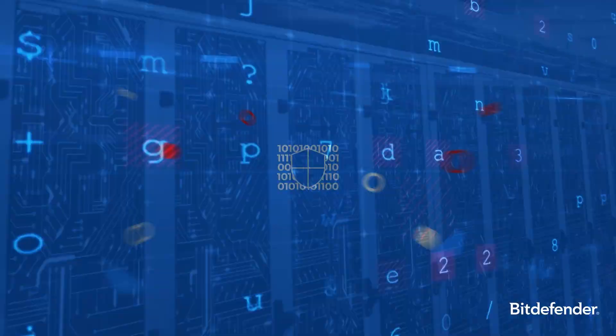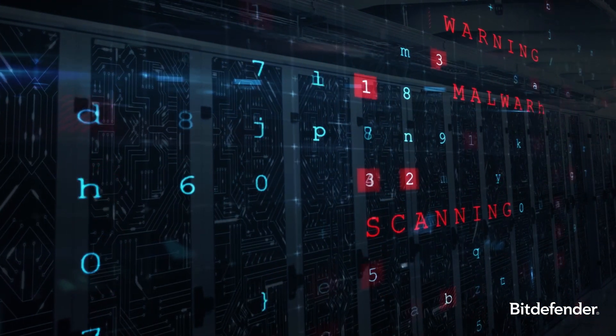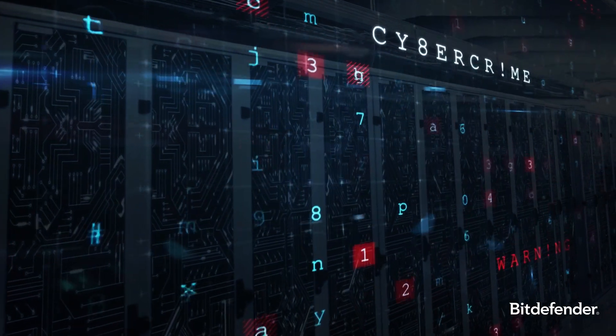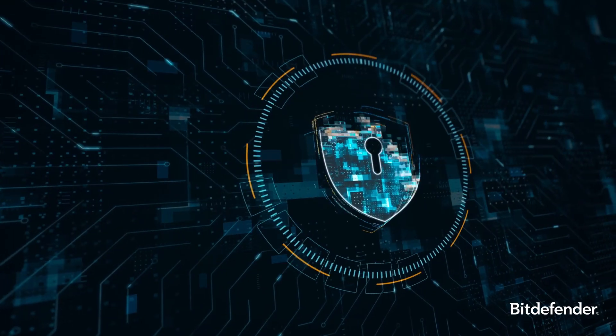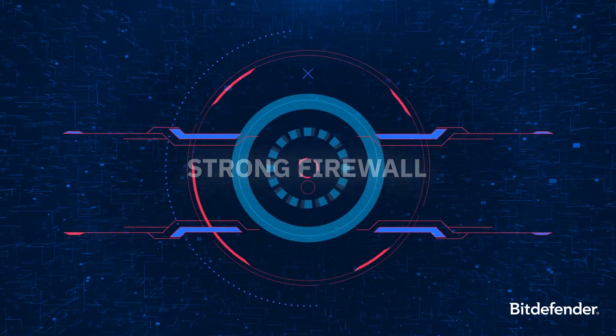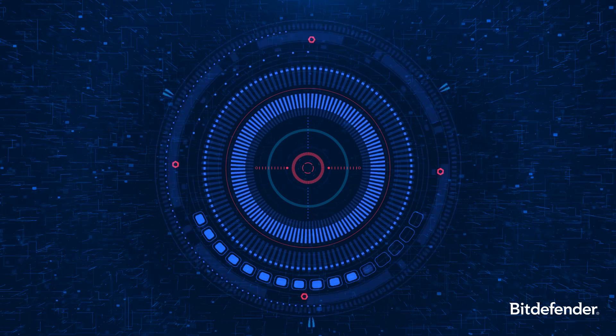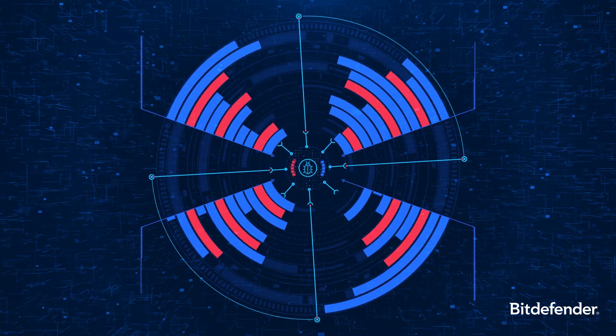Unlike basic antivirus solutions, endpoint security provides comprehensive protection by monitoring behavior and traffic, and it goes beyond just identifying known threats. A strong firewall, real-time monitoring, and proactive threat hunting are among the key features that make endpoint security robust.